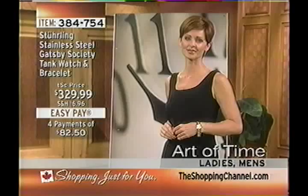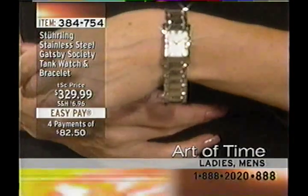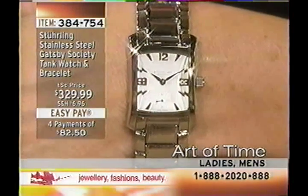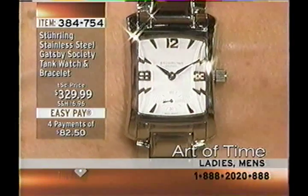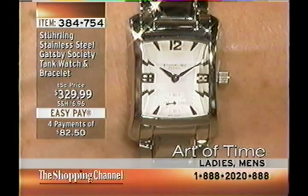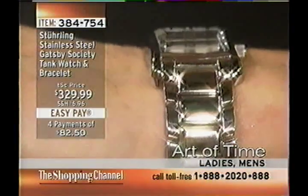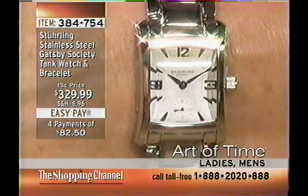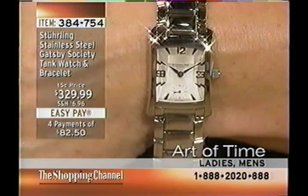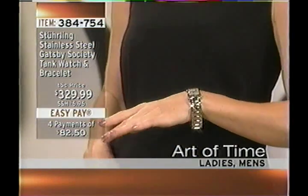The solid link bracelet — as you can see on Shona — you can leave those links in and wear it like a bracelet, or have those links taken out. We provide it with a lot of links; it's very generous. For guys with big wrists, you can have some links taken out by a jeweler, or wear it loose like a bracelet. The ladies' size is seven inches, the gentleman's approximately eight inches, in silver tone with Swiss quartz movement.